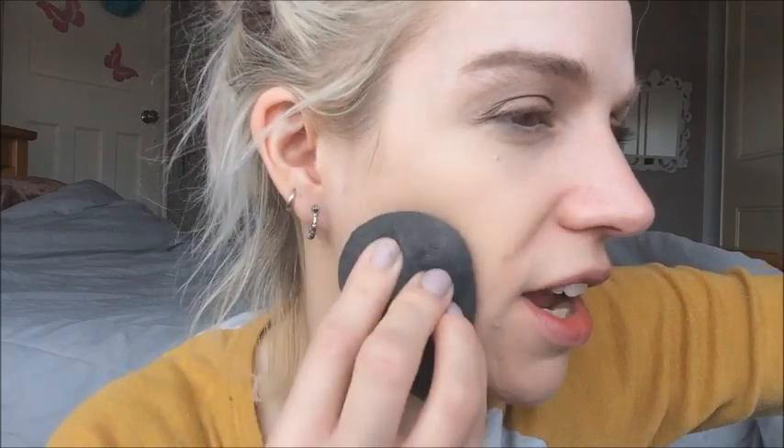Because this foundation has skincare properties, I may be tempted to mix it with a higher coverage foundation to get the best of both worlds. Right now it's providing hardly any coverage and it's not very dewy either — it just instantly absorbs into the skin. I keep putting it on and it just disappears, like it decides to leave my face immediately. I don't like how it's sitting on my chin.